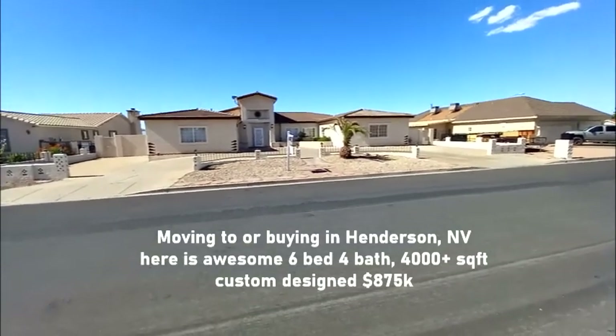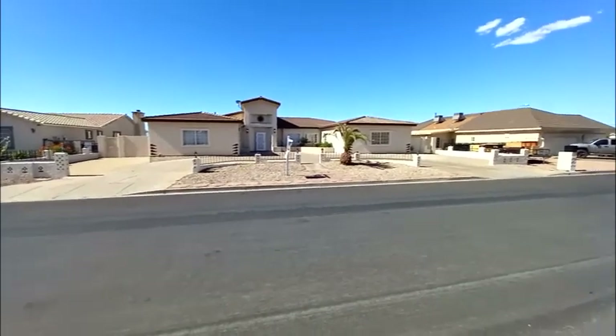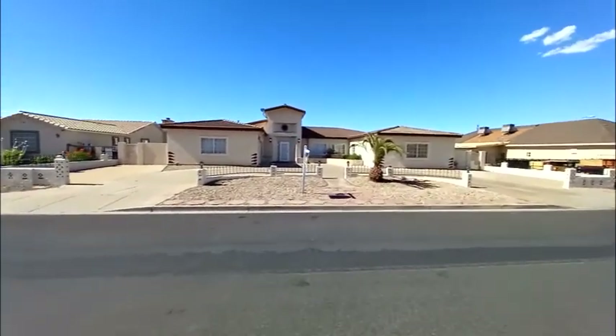All right, this beautiful home is what we're gonna go check out right now. Six bedroom, four bathroom. It's all custom built inside, so let's go check it out.